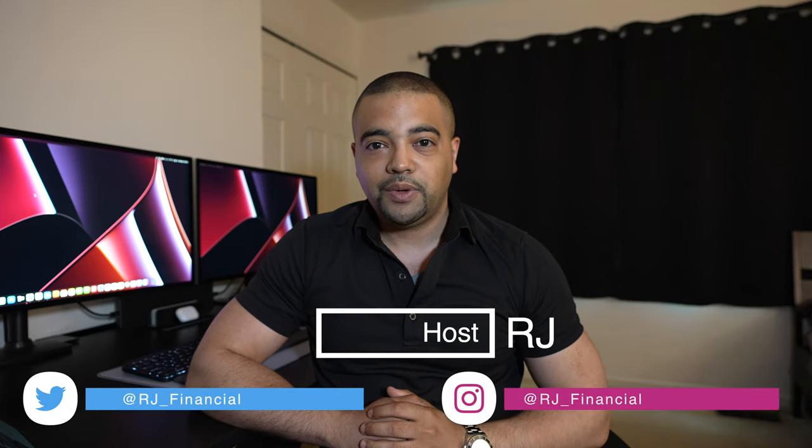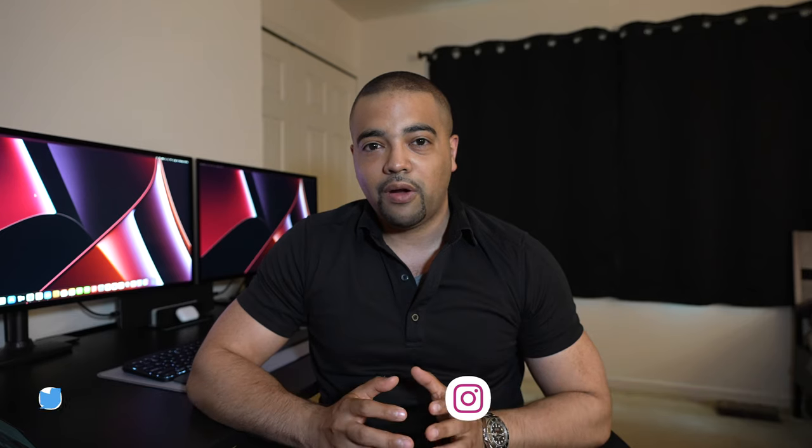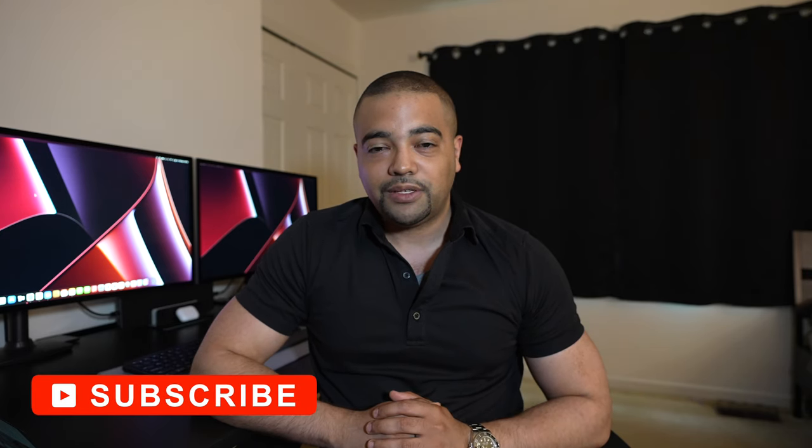Hey internet, it's RJ. Welcome back. Thanks for tuning into the show today. Today's episode we're taking a look at UBS's full credit card catalog as of mid 2022. In typical fashion, we will learn a little bit more about UBS as a banking company, talk about the rewards points and redemptions, the cards that have both personal and business versions, and figure out if UBS cards are worth your time and consideration to add to your wallets.